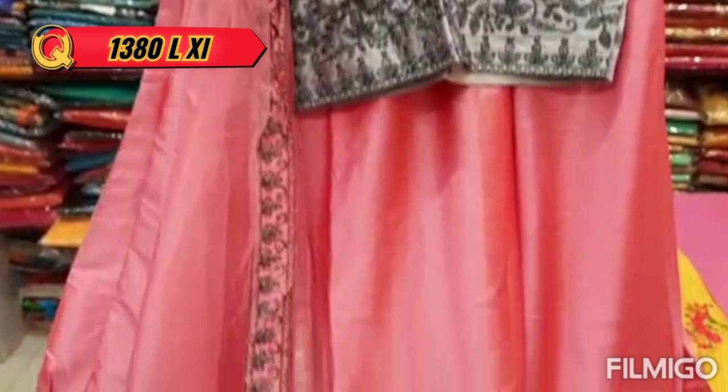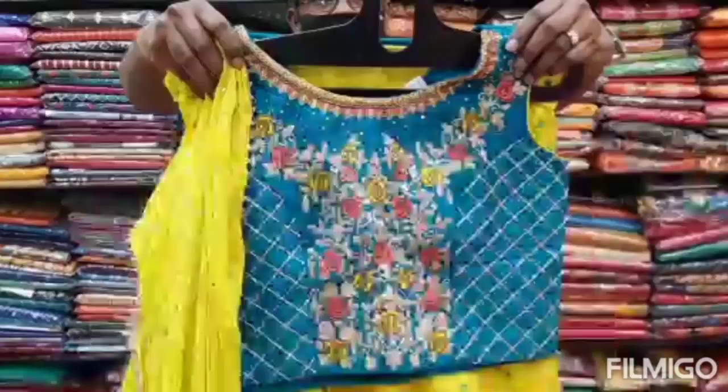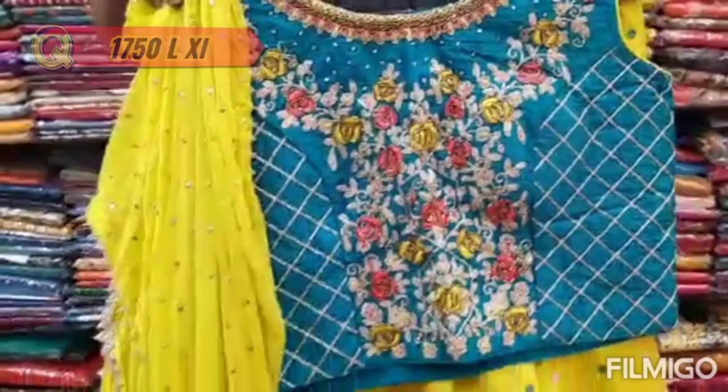This is a chiffon type. This is a satin material. It is available in a 4-color chart.